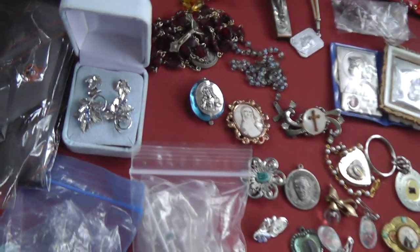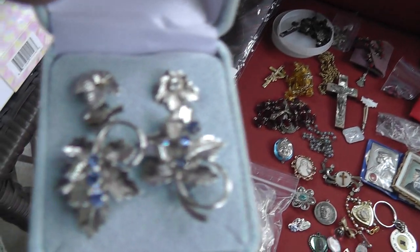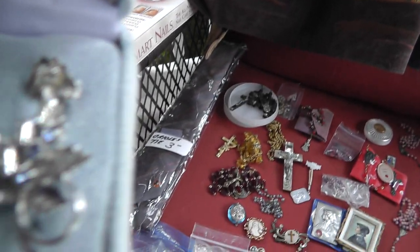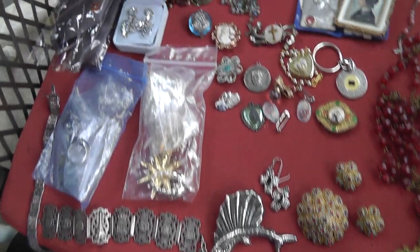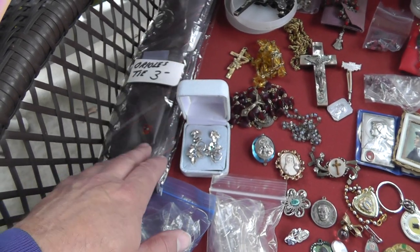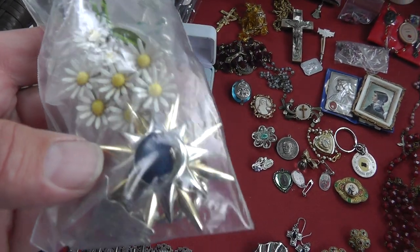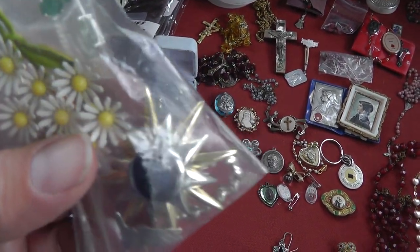On to the regular jewelry. A set of earrings marked with a designer mark from the 1950s. Orioles ties — got two on there, $3 a piece. And a couple of costume pins — they were like $2 a piece.